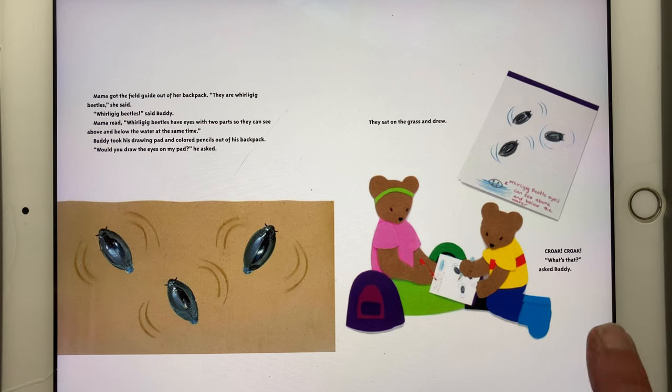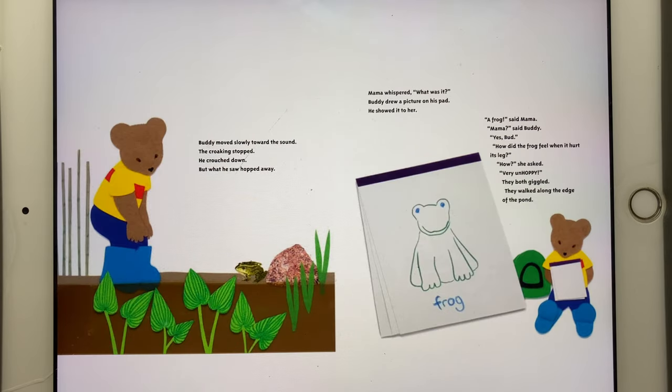Croak, croak. "What's that?" asked Buddy. Buddy moved slowly toward the sound. The croaking stopped. He crouched down, but what he saw hopped away. Mama whispered, "What was it?" Buddy drew a picture on his pad and showed it to her. "A frog," said Mama.